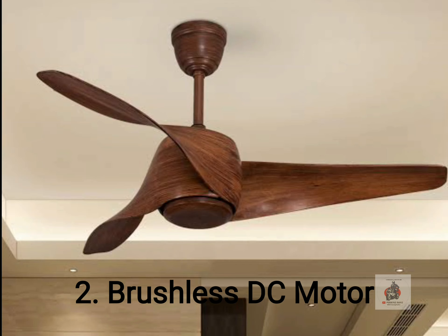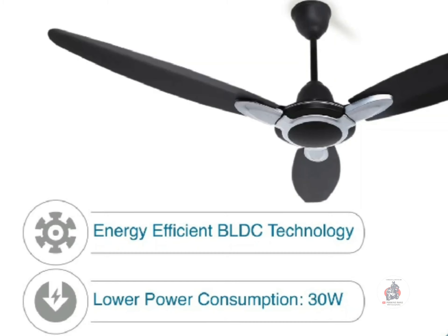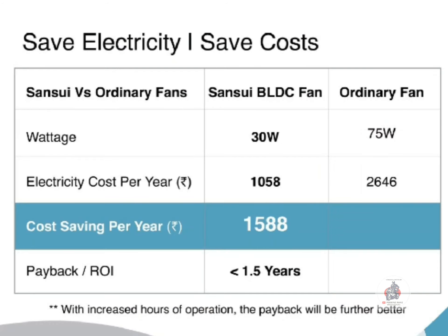Next, get a fan with brushless DC motor technology. Compared to a normal induction fan, this saves almost 60% of energy. So by the end of a year, you will be saving almost Rs.1600 in your electricity bill.